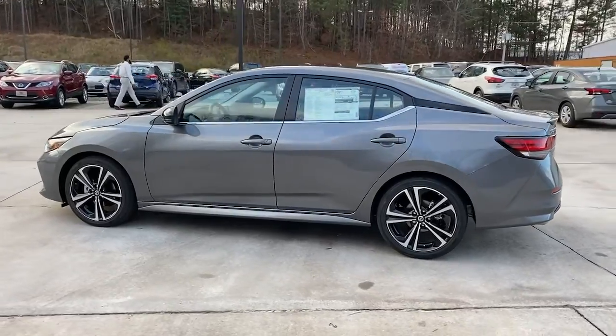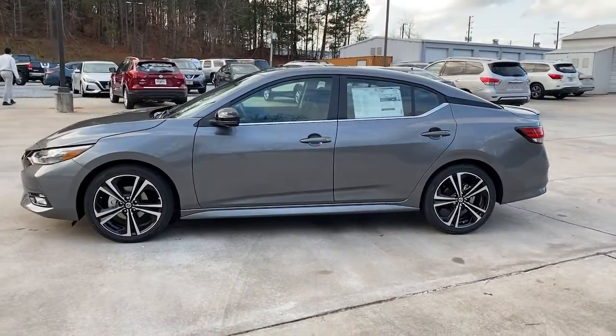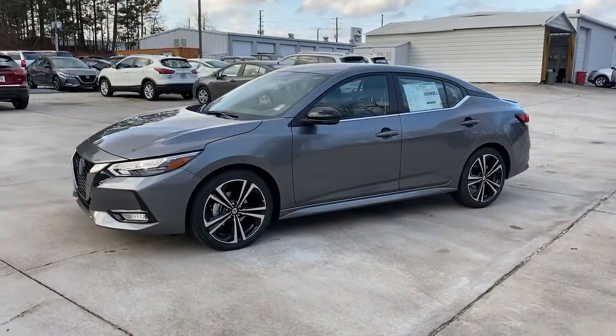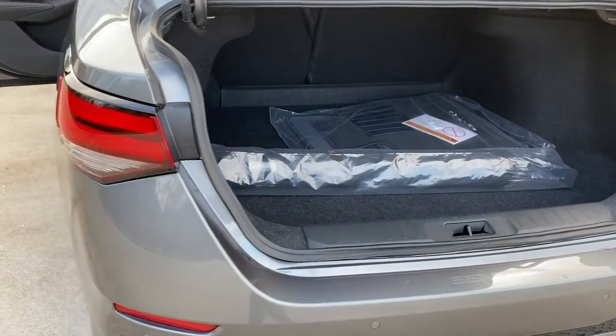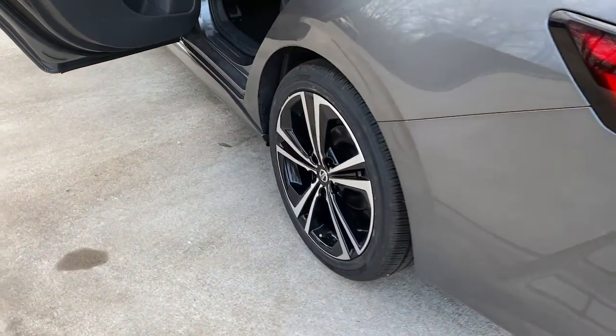These are just some of the great options this vehicle comes with: keyless entry, backup camera, fog lamps, satellite radio, heated mirrors, keyless start, and adaptive cruise control.